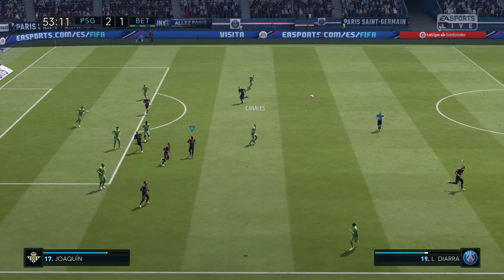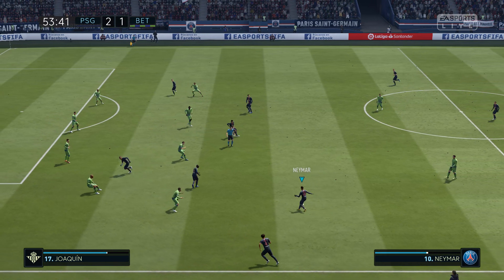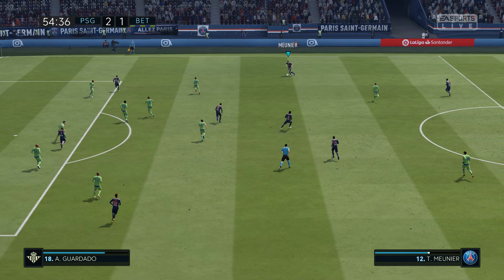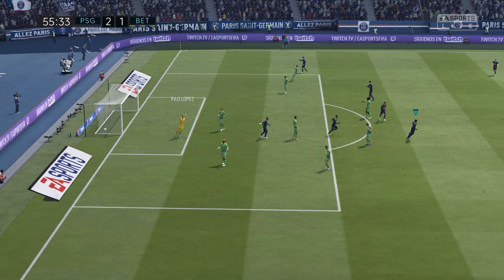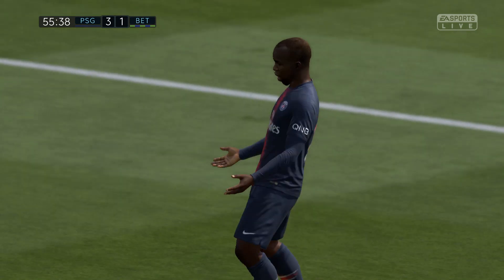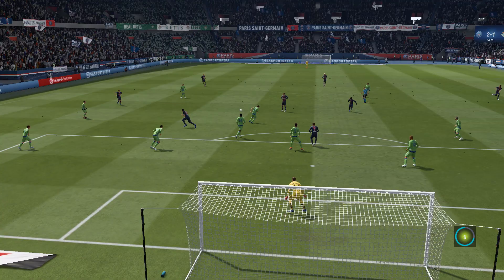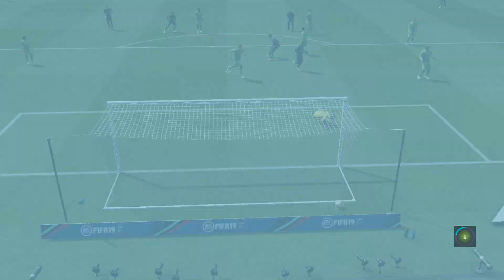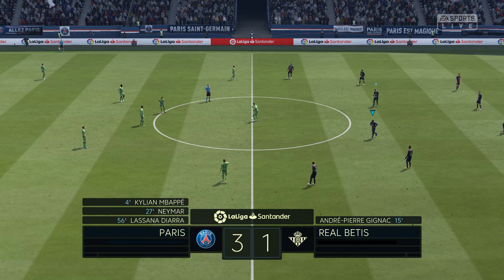Took the ball from his opponent. And there's no doubt about that, that's a throw-in. And it's there. Well, it's opened up now, hasn't it? 3-1.